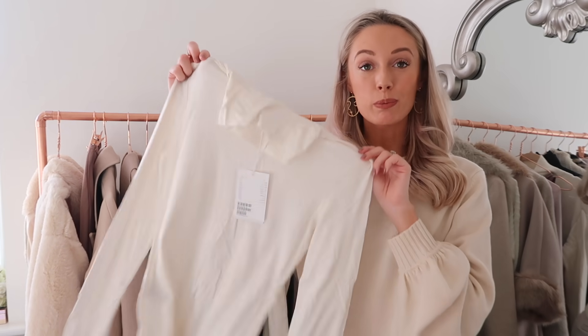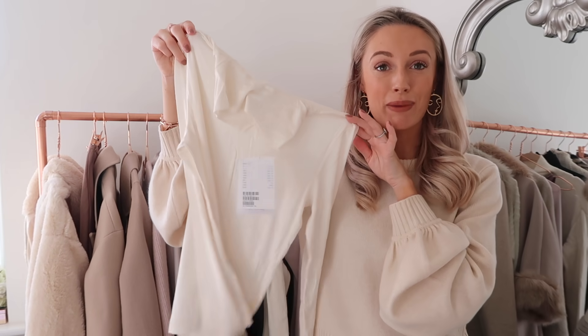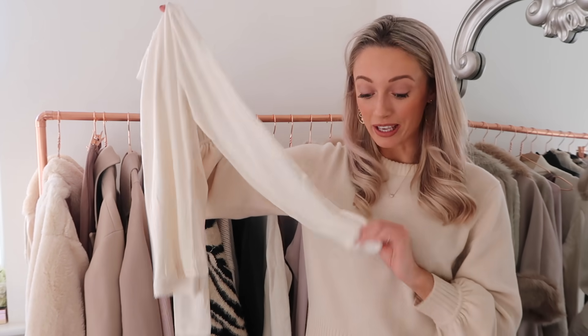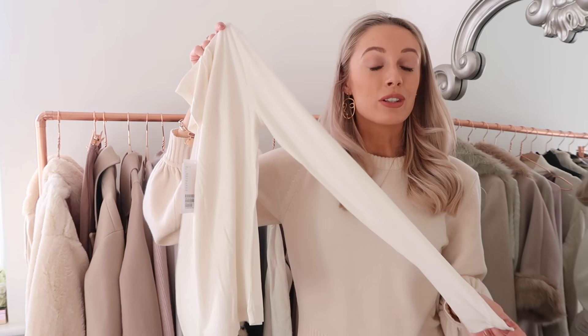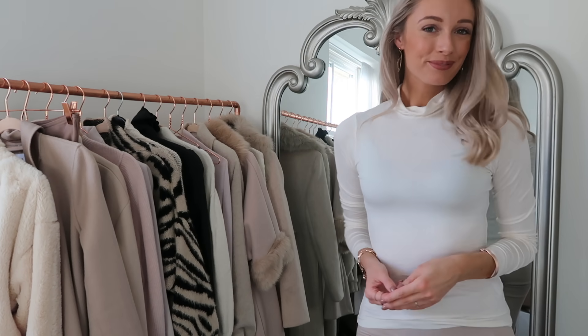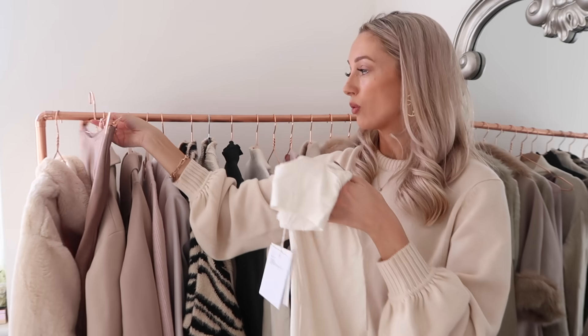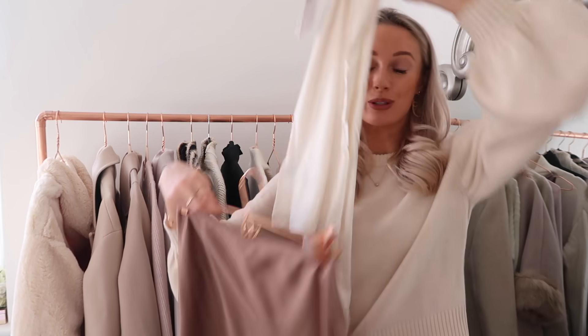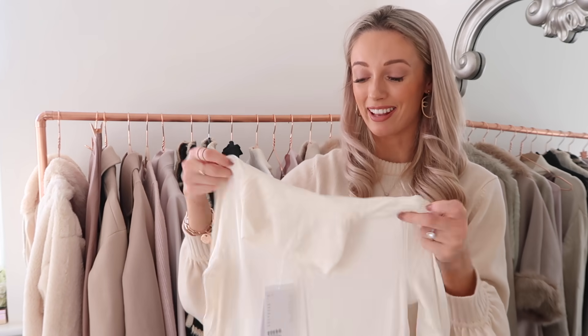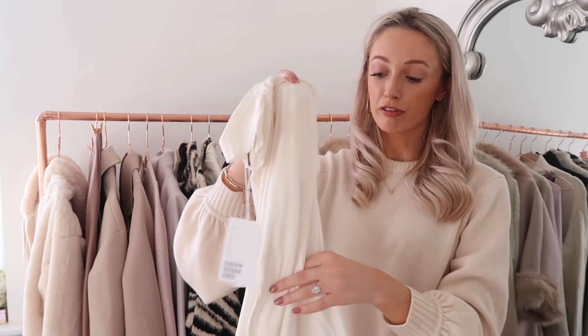Finally from And Other Stories, a super plain roll neck at just £27 - nice and affordable. I wear these pretty much on a daily basis, they're so versatile and look so elegant and sophisticated. There are so many ways to style a simple roll neck like this - straight leg jeans and a statement belt, hair in a low bun, or with a satin skirt or a pleated skirt. You could even wear something like this underneath a thicker jumper as another layering piece. So versatile, fabulous quality from And Other Stories, and a great price.